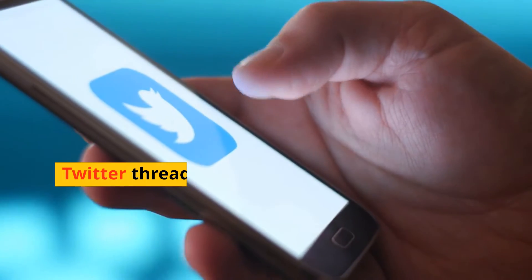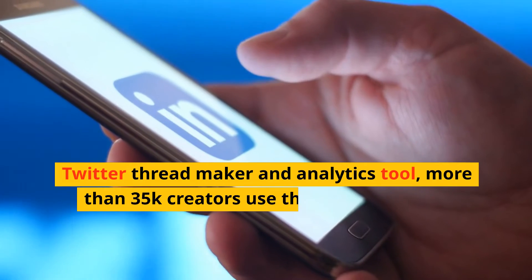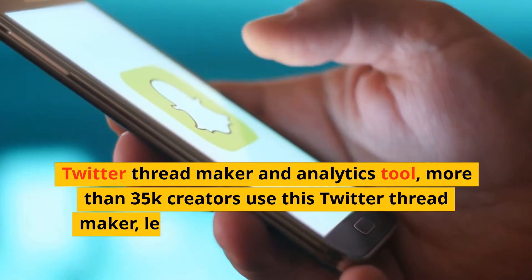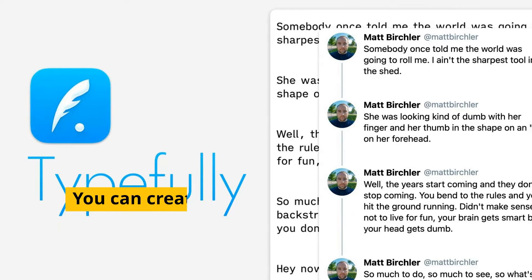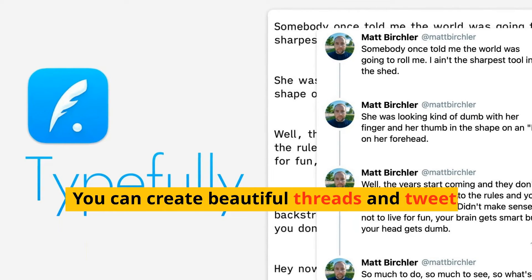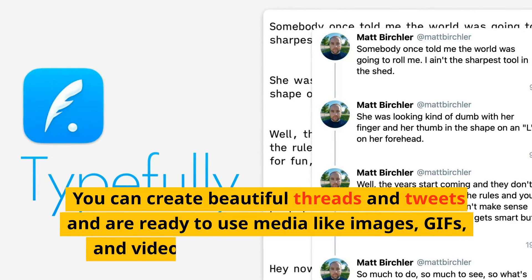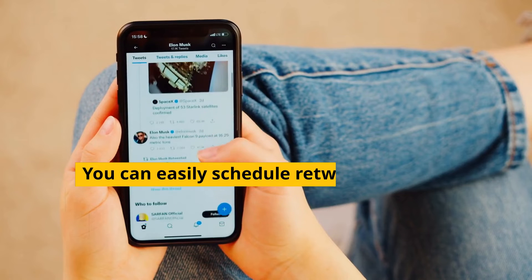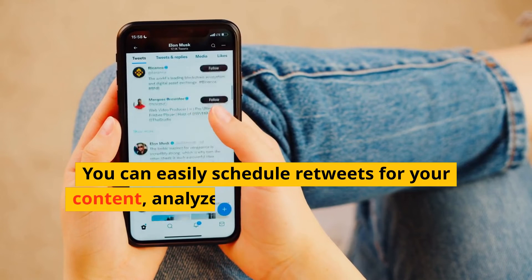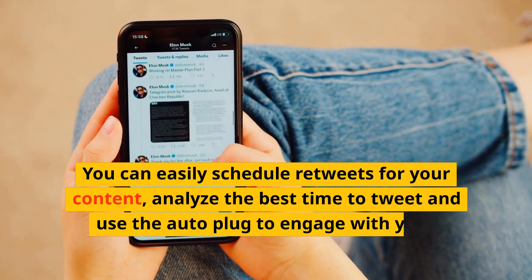Number 5: Typefully — a Twitter thread maker and analytics tool used by more than 35,000 creators. You can create beautiful threads and tweets using ready-to-use media like images, GIFs, and videos with its powerful editor. You can easily schedule retweets for your content, analyze the best time to tweet, and use the auto-publish feature to engage with your audience.